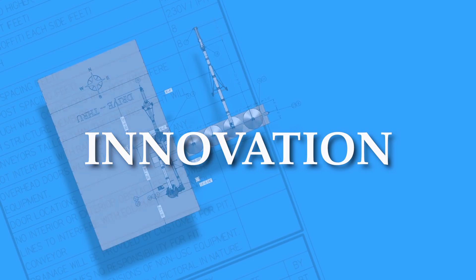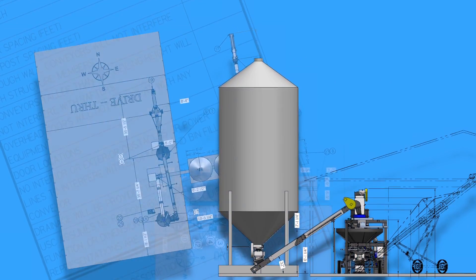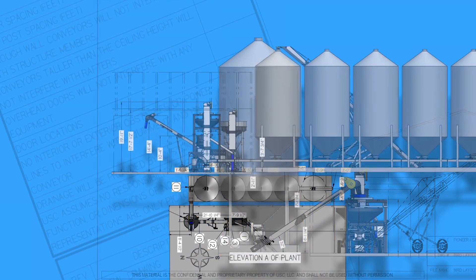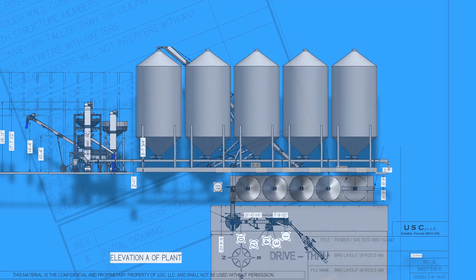It's the spirit of innovation that drives Universal Seed Care — USC for short — to deliver more accurate treatment application, better efficiency, and more economical performance than anybody else in the market.